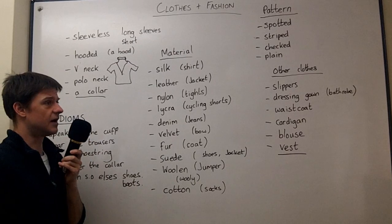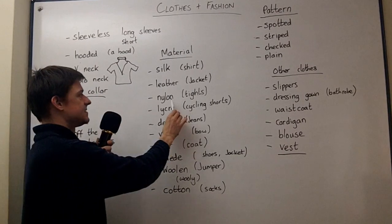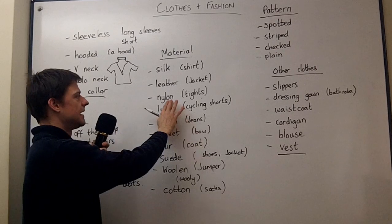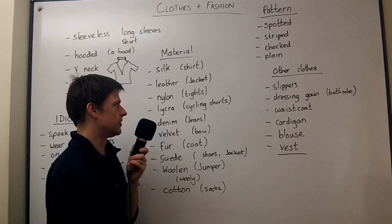Nylon is a type of plastic, really — a polymer. And tights are made out of nylon, and they have been for a long time. The most common association in my mind is tights — what women put on.